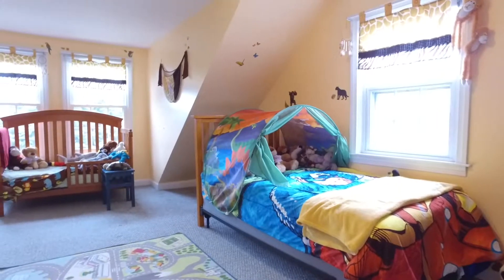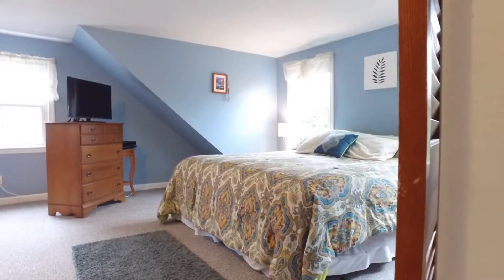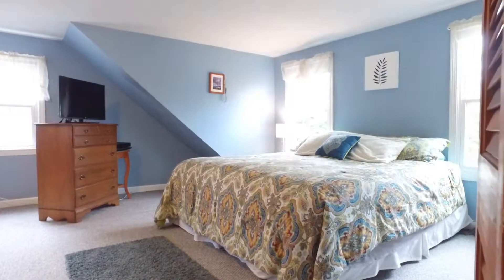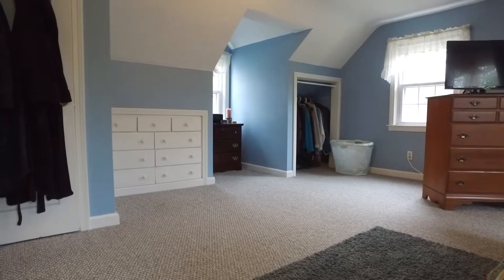As you head upstairs, the other two bedrooms flank the staircase. The master bedroom on this property is something to keep your eye on — it features a large spacious open area with lots of closet room.